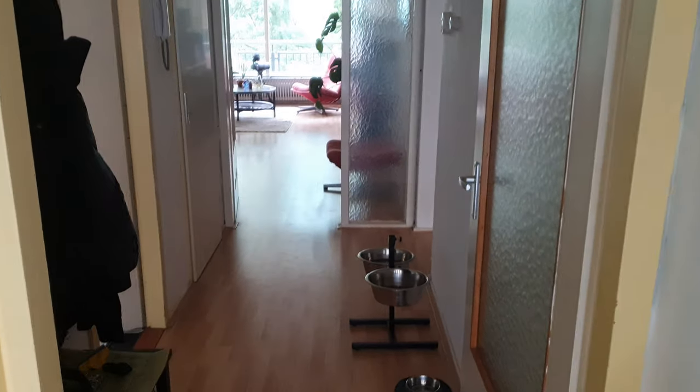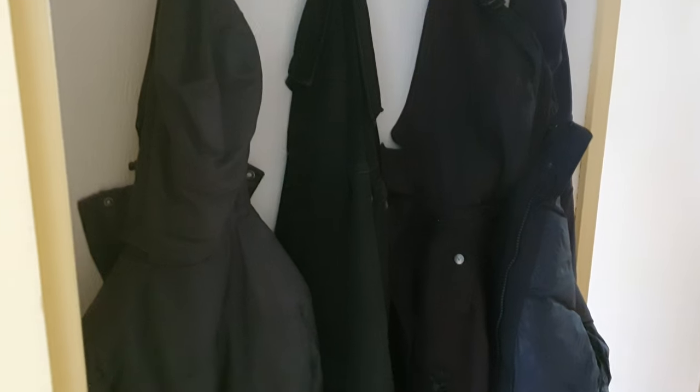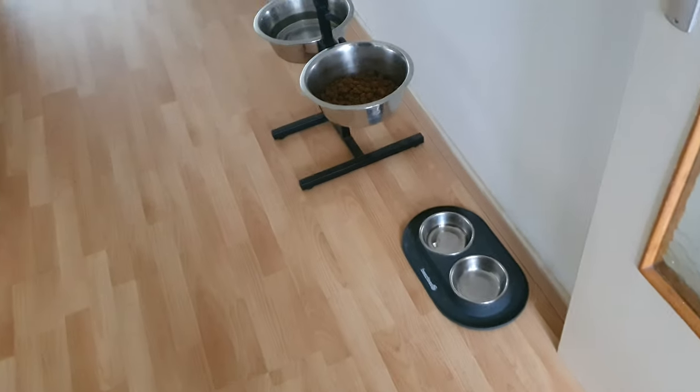Hey guys, welcome to part two of the house tour. Things have changed a little bit and we mostly finished. This is how you get in — this is where the dog sits. Say hi to me.